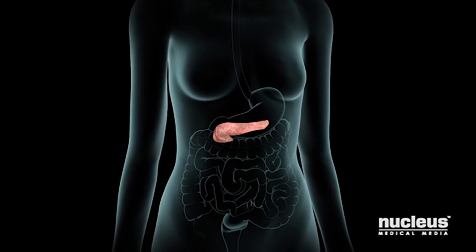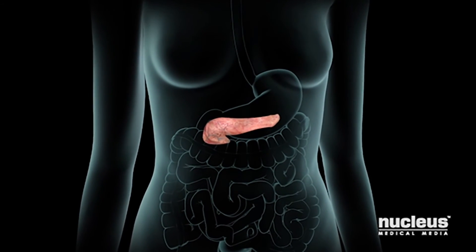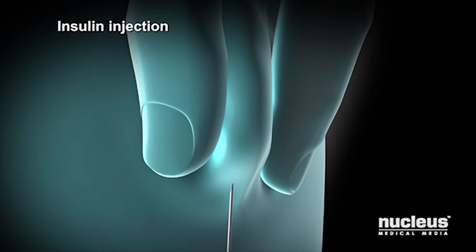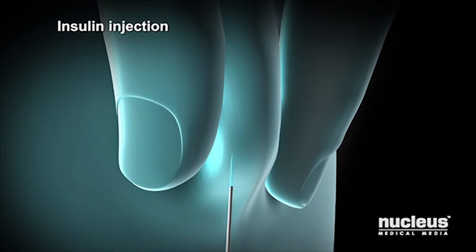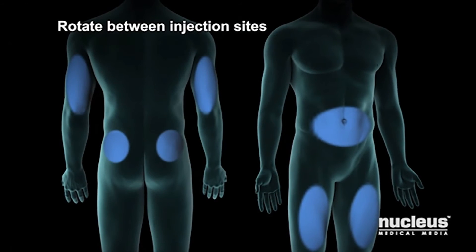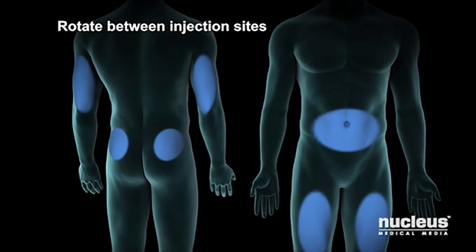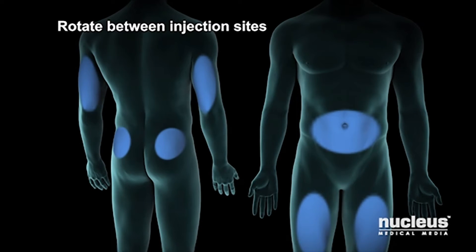Because your pancreas doesn't make enough or any insulin, you will need to take insulin to replace what your body should be making. A healthcare professional can train you to inject the insulin just under the skin. You may need to give yourself injections several times each day, and you will need to rotate between injection sites. This helps avoid damage to your tissues and helps make sure you get the best results from your insulin.